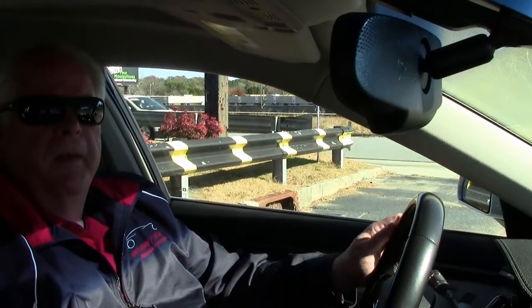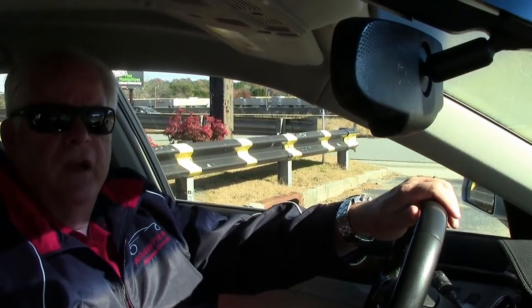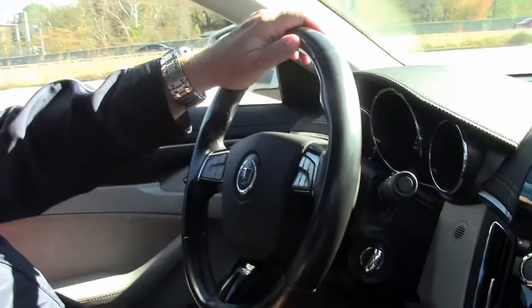Hello folks. Welcome to my event in Atlanta, Georgia. My name is Rick Engel. Today I'm going to take you on a test drive in this 2011 Cadillac CTS-V six-speed manual transmission.